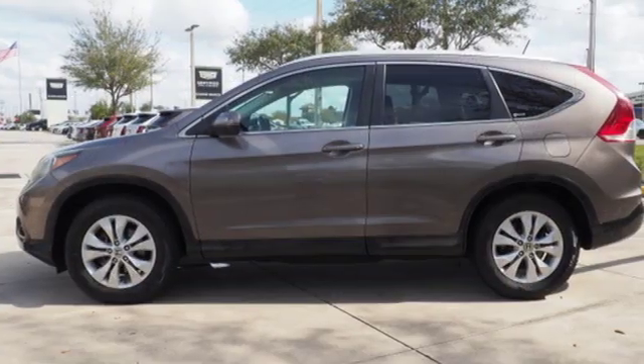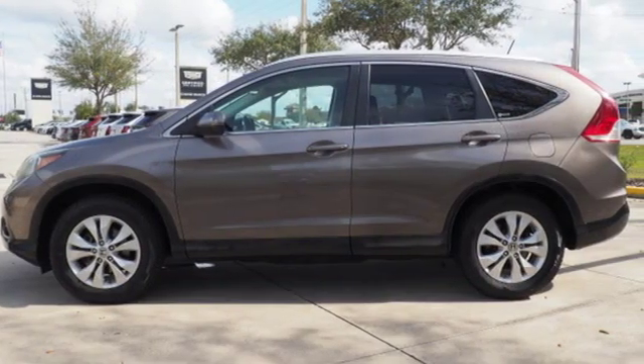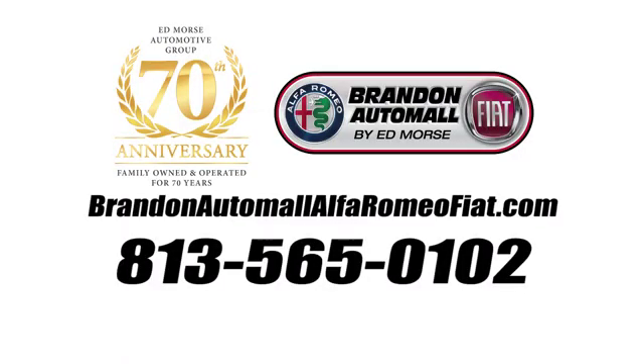Every Honda's designed with the driver in mind. Hurry in today for a test drive. Call us today at 813-565-0102. For value and for service, it's Edmars.